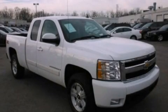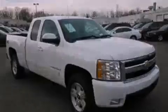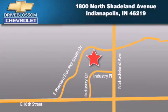A passenger side airbag and a tilt steering wheel. Call or visit us right now and arrange your test drive today. Blossom Chevrolet is located at 1800 North Shadeland Avenue in Indianapolis. Our goal is to exceed all of your expectations to ensure that you'll return for future visits.